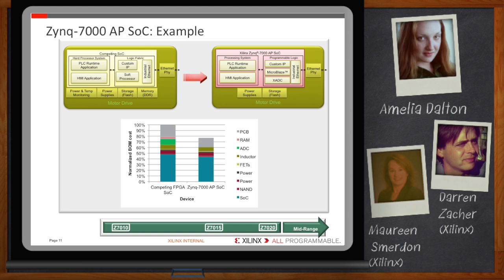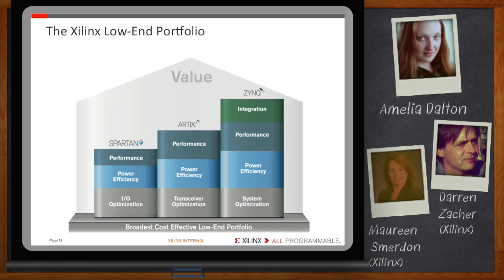Zynq seems like a major integration play. Can you summarize the Xilinx low-end portfolio? The portfolio features Spartan-6 — our low-cost leader — Artix-7 — our price and bandwidth per watt leader — and Zynq-7000, offering the highest integration and processing performance per watt. Each family has been optimized for very specific yet varying design requirements. We focus on delivering the highest functionality at the right price point while reducing system cost from a holistic perspective. After all, it's the total system cost that determines profitability.